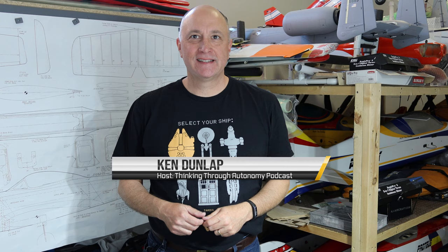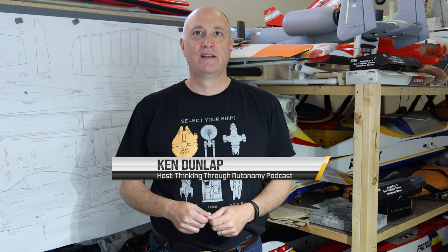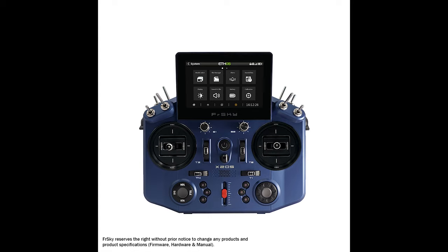Hi everybody, I'm Ken Dunlap, and I'm the host of the podcast Thinking Through Autonomy. We're certainly not in the studios today. We're in the workshop, my personal skunk works. And that's because I'm going to do an unboxing of the Horus X20S RC radio transmitter, brand new, from FreeSky.